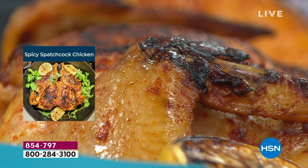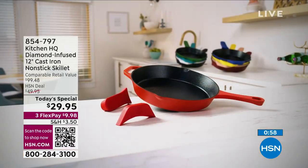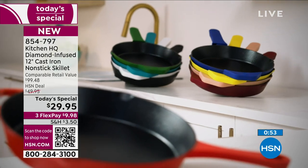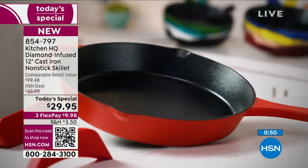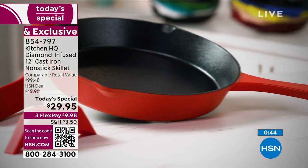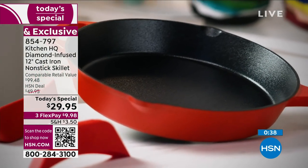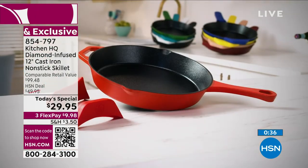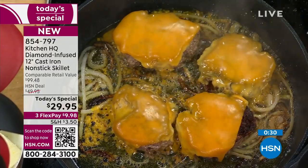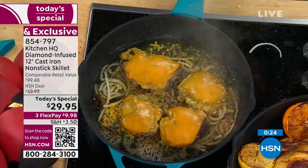Our traditional nonstick cast iron that we invented, that people have loved — we could have just stuck with it, it was very good. But to go ceramic nonstick is unbelievable. At this price, join us — don't miss your chance. Don't forget we include those two silicone handles. This is one of your final chances to shop on the day. Your item number to place your order is 854-797. You can shop at HSN.com, the app, via QR code, or call our toll-free 800 number.